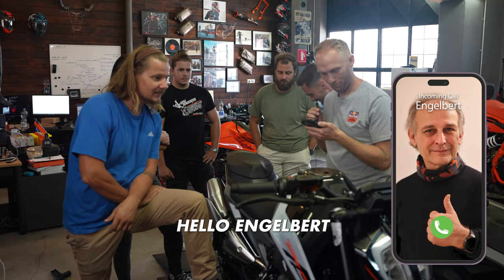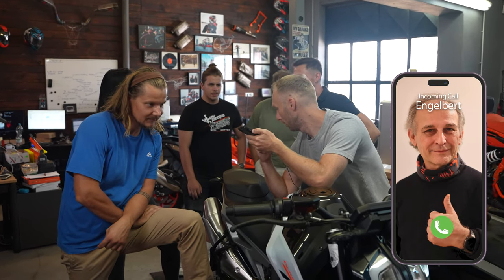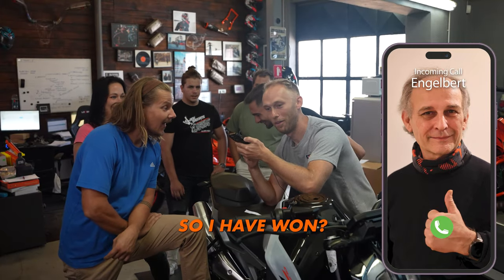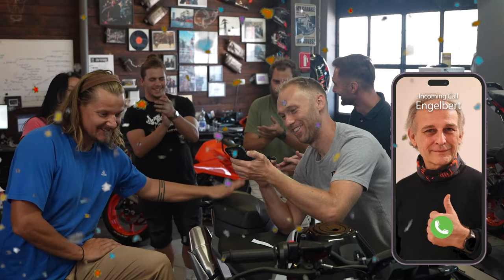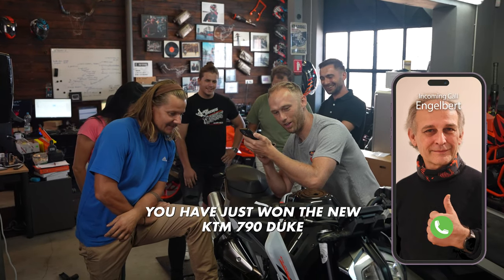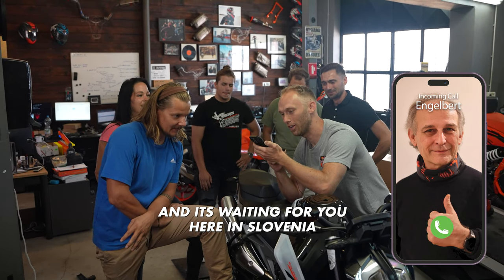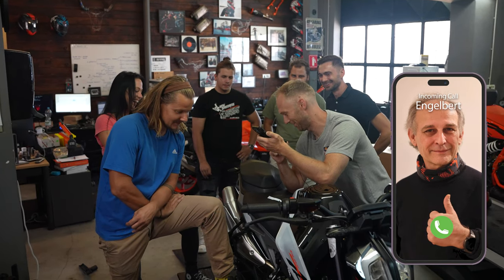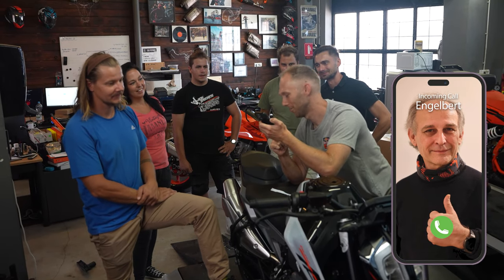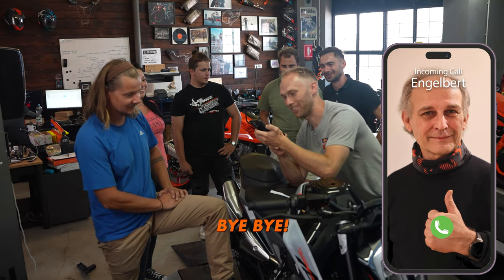Servus Engelbert! My name is Roku, and I'm sitting on your motorcycle. You have won! Congratulations! He can't believe it — 'Das ist nicht wahr! Unglaublich!' — I've won the new KTM 790 Duke from Bagaruj Performance, and it's waiting for you here in Slovenia. Herzlichen Glückwunsch noch einmal! Auf Wiedersehen und bis bald!